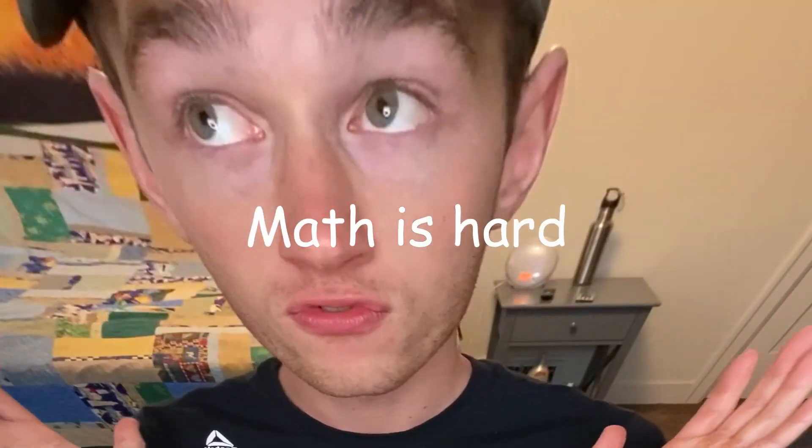The nice thing about both housing allowance and food allowance is they are both untaxed. So let's add all these numbers up. Being an unmarried guy, I get about 23% taken out of my base pay in taxes, which leaves us with $2,074. Add that to our $1,626 for housing allowance and our $372 for food allowance, and that gives us a grand total of about $4,072 a month.